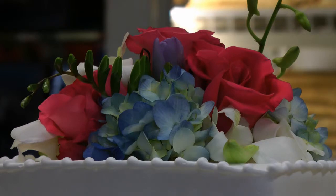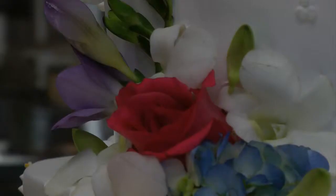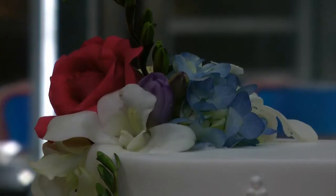The fresh flowers you would get from your florist — these are fresh. We use Springdale Florist, but you can use your local florist.